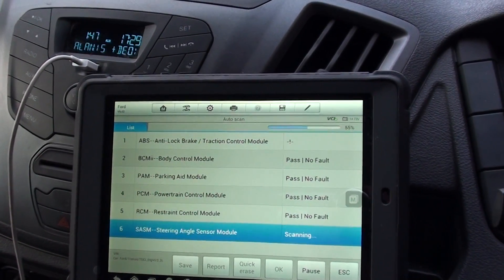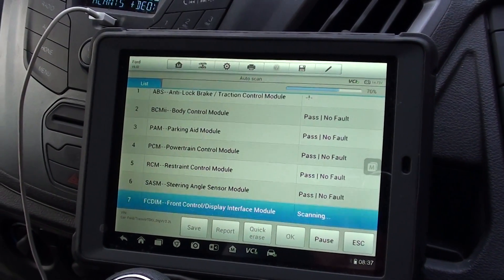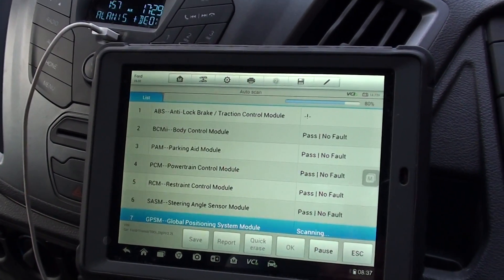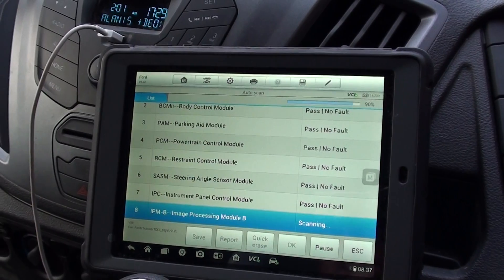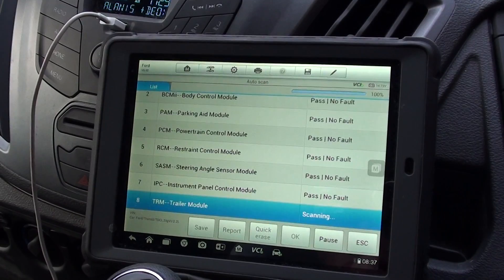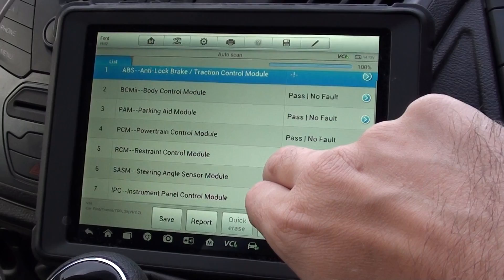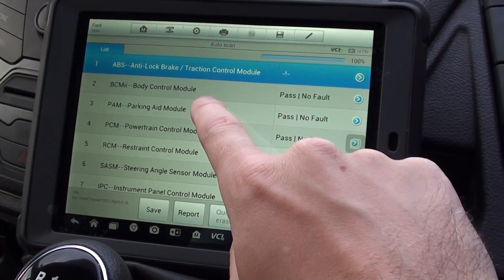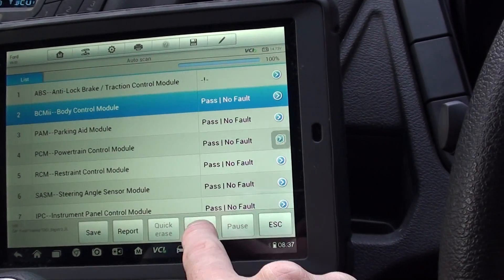It will report back with any faults if it finds them. I don't actually think this vehicle will have any faults, but you never know. There we go — it's at 100% now. We can scroll through the different modules it's managed to diagnose. This one, for example, the body control module — passed, no fault. We'll click okay on that.